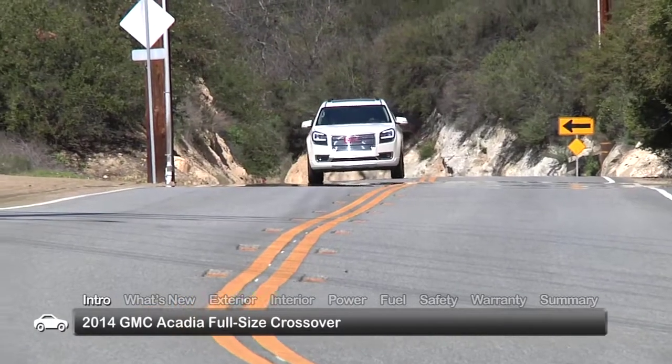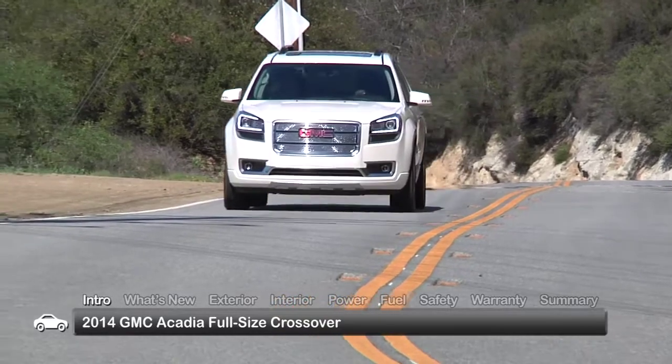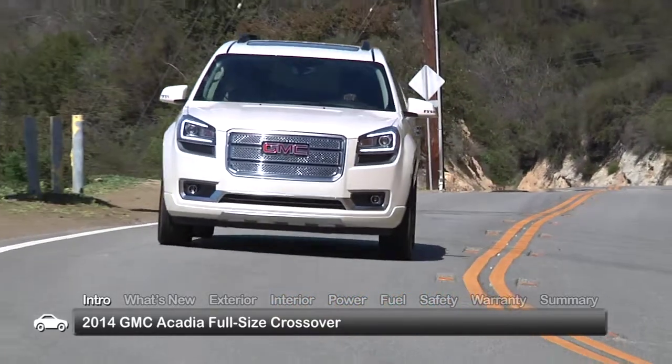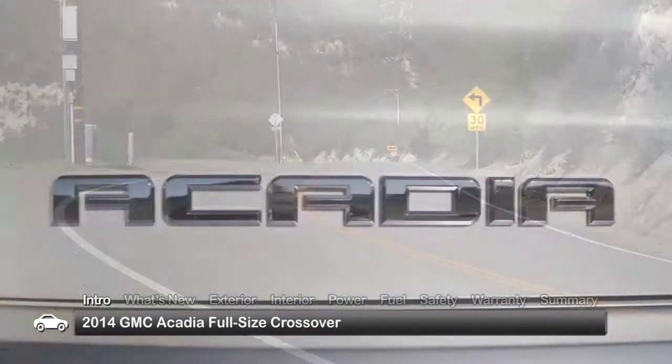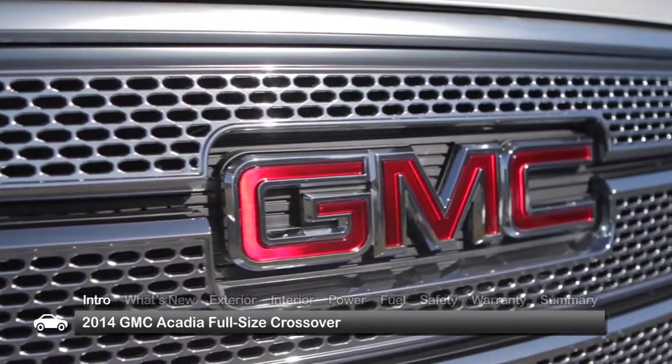The 2014 GMC Acadia full-size crossover offers a low center of gravity and independent front and rear suspensions for a comfortable car-like ride. The Acadia also enjoys a healthy dose of legendary GMC off-road grit.